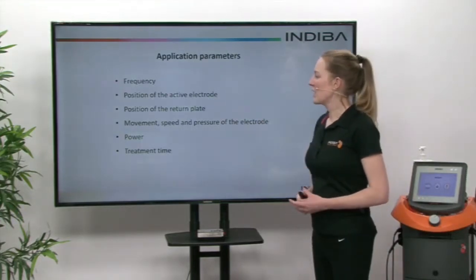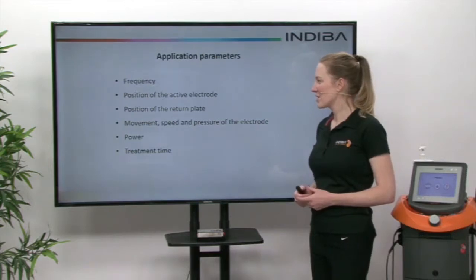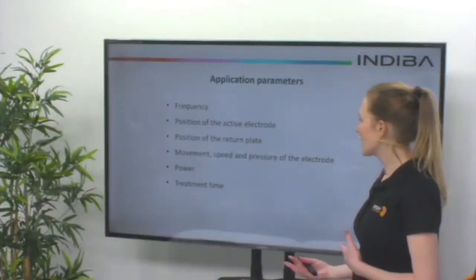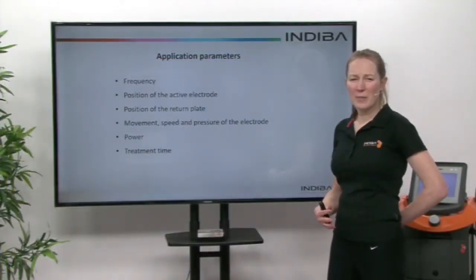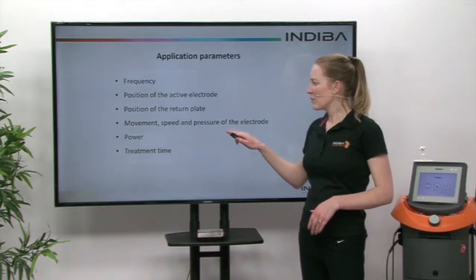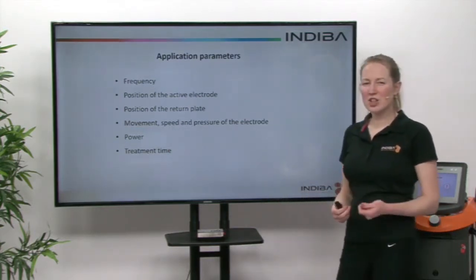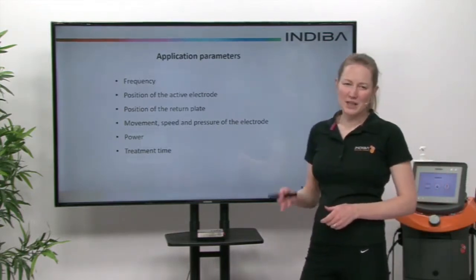These are some of the things we can change when talking about application parameters: the frequency of the treatment, where we position the active electrode, and where we position the return plates. In gynaecology, it's normally on the back as we treat directly over the abdomen. We can change the power output to have just biostimulation in the acute phase, or if we want to introduce more of a thermal effect, we can increase the power.